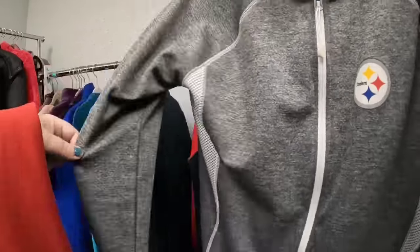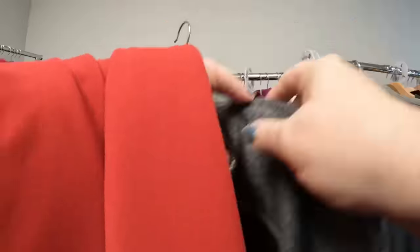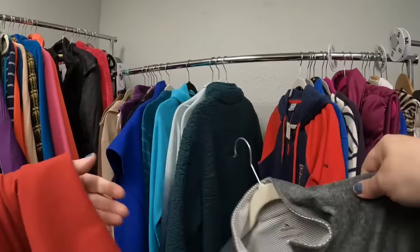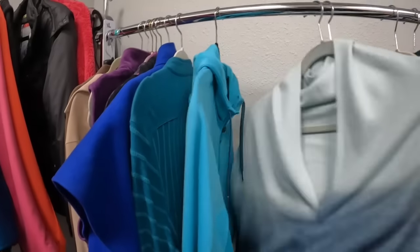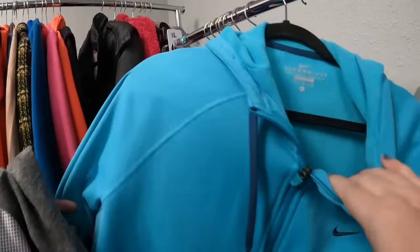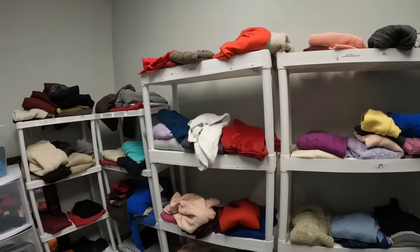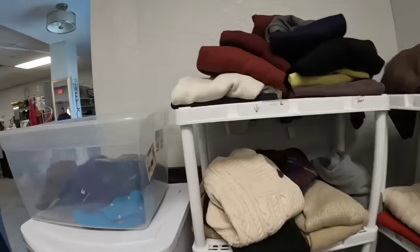Here's a really cool Pittsburgh Steelers jacket - it's really really nice, it has the little thumb holes, and this is a women's. I think we're going to get that. I am a big fan of picking up football fan gear - I do very well with it.